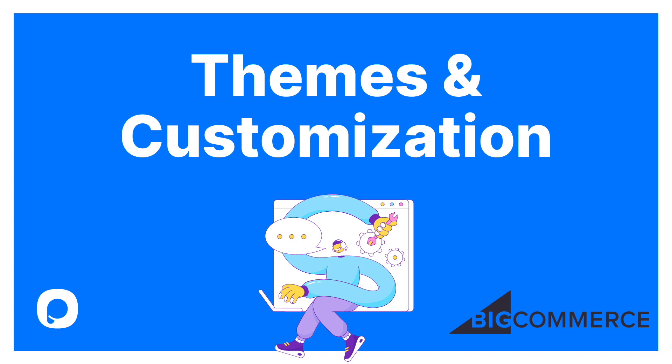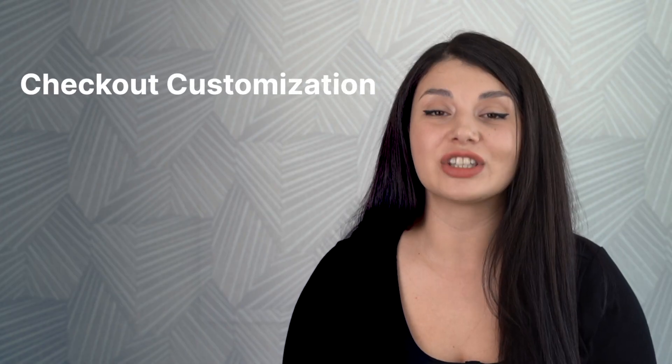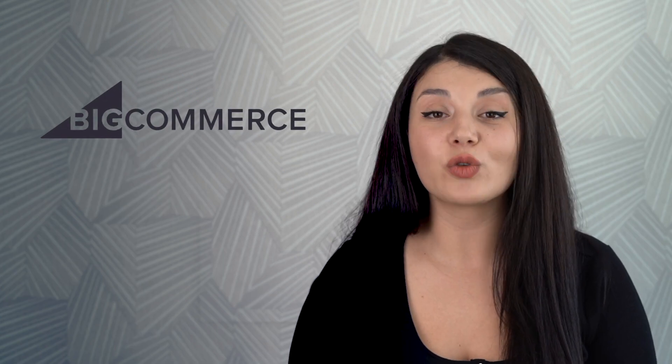Next up, themes and customization. BigCommerce has nearly 200 themes, 12 free and others starting from $150. It's not open source, but you have customization options using a drag and drop page builder. Plus, checkout customization is also possible with BigCommerce, but Shopify does not have such options. When it comes to apps and marketplace, BigCommerce has over 600 apps in its marketplace. It's smaller than Shopify, but since it has so many built-in features, we can say that it's efficient. Plus, not depending on so many third parties means low costs.